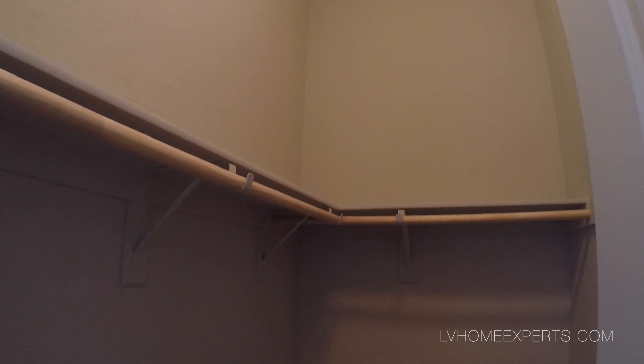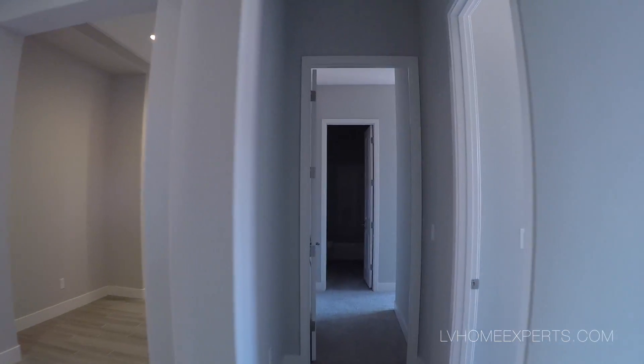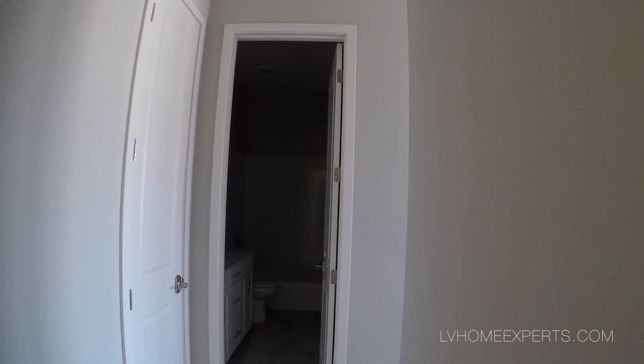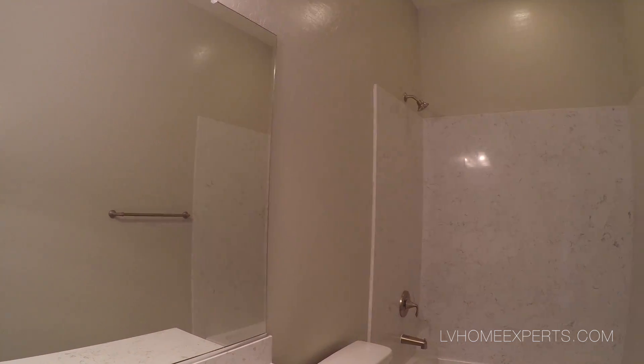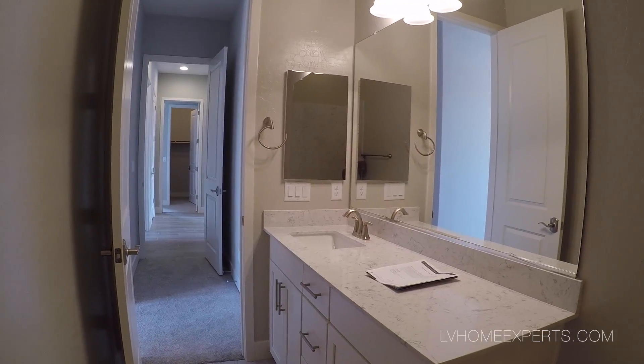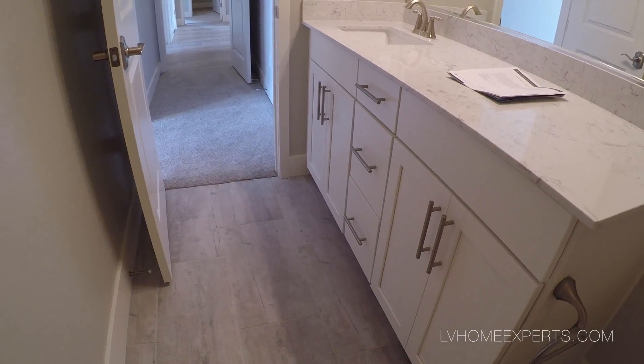The closet looks to be about 4 by 6 — decent. Two-panel door. Here is the second bedroom. Coming into the third bedroom — I like the fact that this bedroom has its own bath. You've got a tub-shower combo. The tub is cast iron, which is a plus. It's a little bit dark in this bathroom. Same flooring — 12 by 24.